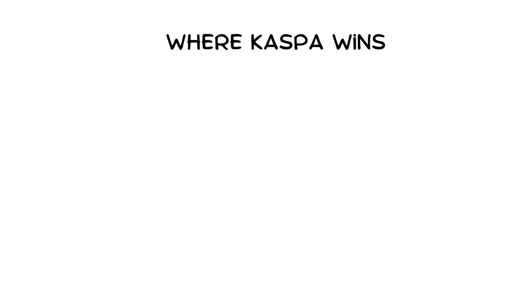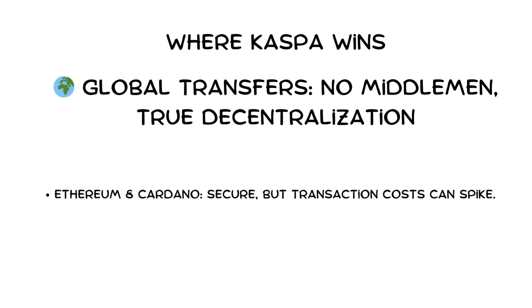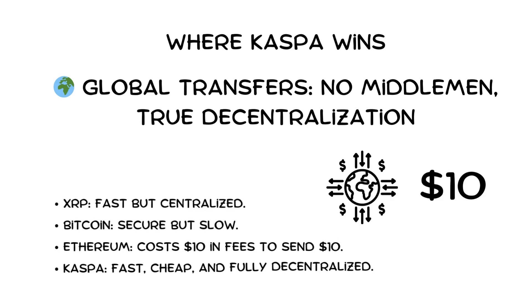Global transfers and decentralization: XRP and Solana are fast but centralized — transactions can be frozen by companies controlling the supply. Bitcoin is secure but slow. Ethereum and Cardano are secure, but transaction costs can spike. Kaspa is fully decentralized, fast, and low cost — no central entity can freeze transactions. For example, sending $10 overseas: XRP is fast but centralized, Bitcoin is secure but slow, Ethereum costs $10 in fees to send $10, while Kaspa is fast, cheap, and fully decentralized.